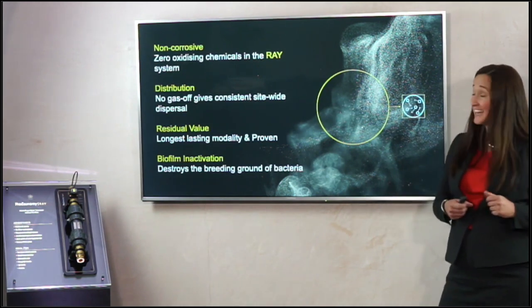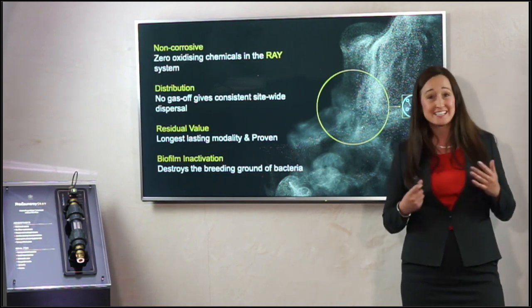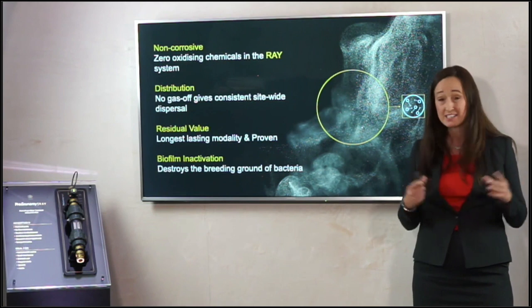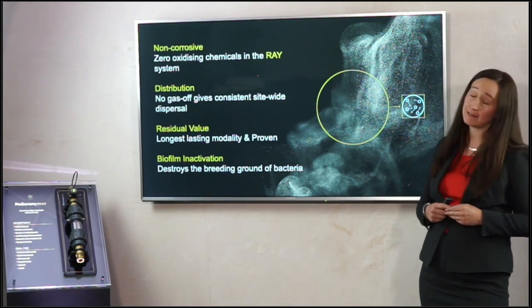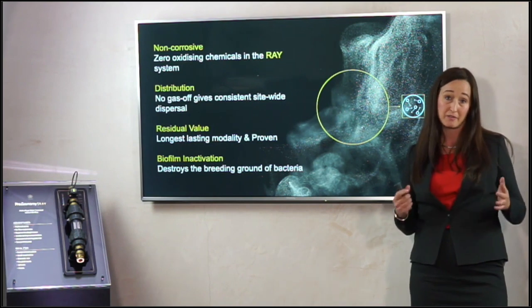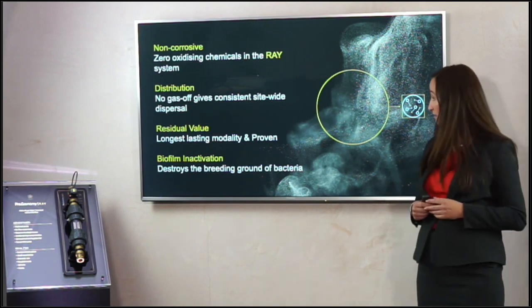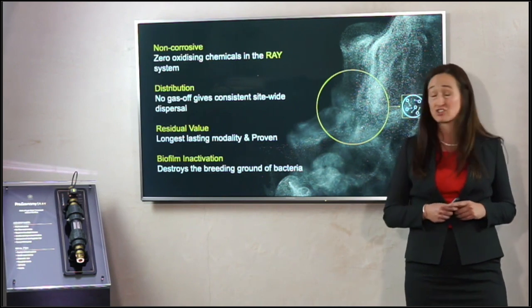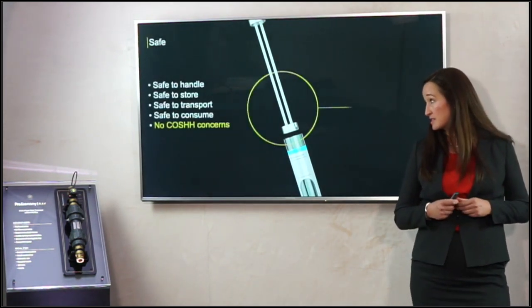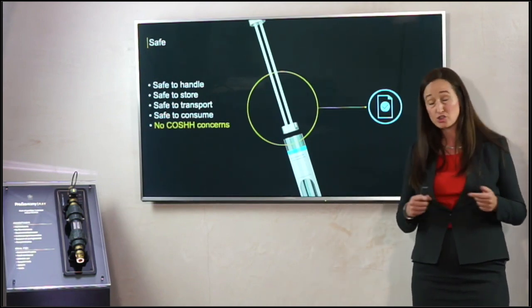Copper and silver ionization is non-corrosive — it's not an oxidizing chemical so it won't corrode your hyper-openers or seals. Because it isn't an oxidizing chemical it won't pass off, so it can get from the product to the outlet — which is what you need for safe water at that specific point. In terms of residual value, that's probably one of the main USPs: a lab study over 12 weeks still showed positively charged copper and silver ions present. It has also been proven to kill biofilm within your system. Regarding COSHH, copper and silver ionization uses solid copper and silver bars — safe to transport, consume, and handle.